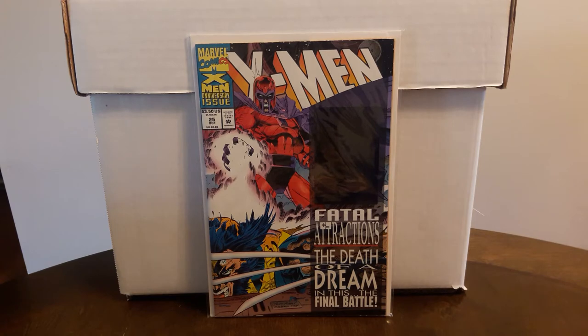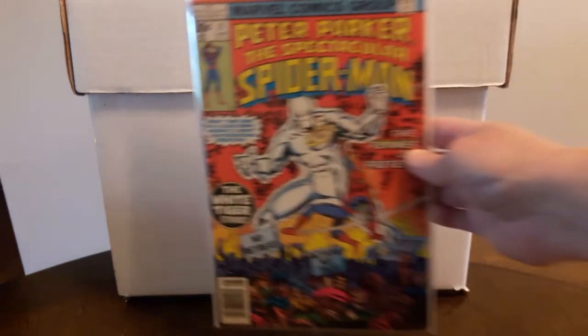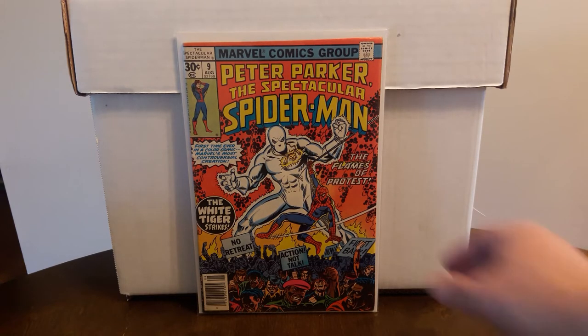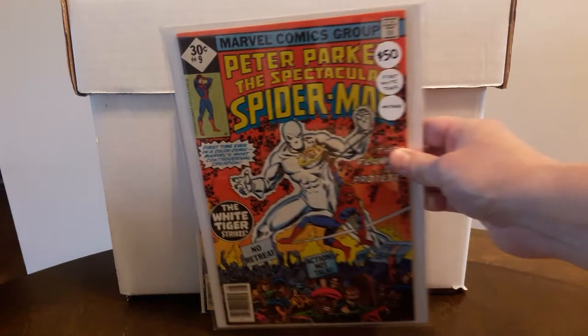I paid $8 for this — it's a $25 to $30 book and not too easy to find, so happy to get that. Not to be too repetitive, I know I've shown this book off quite a few times, but they had $15 on it. I talked them down to $10 — it's a higher grade copy, probably an 8.0 — so hard to pass that up.